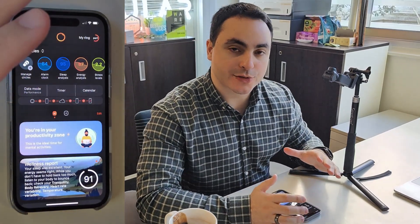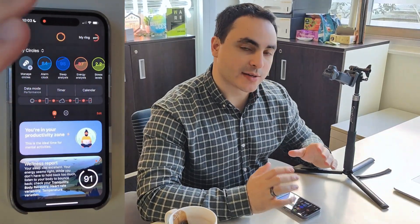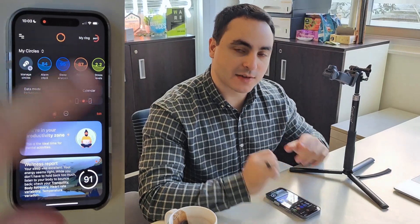Hi, I'm Amr, one of the co-founders of Circular, and today I want to show you exactly what you can expect when you receive your Circular Ring 2.